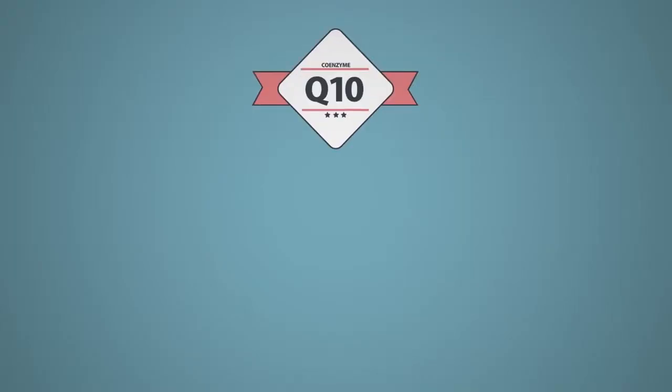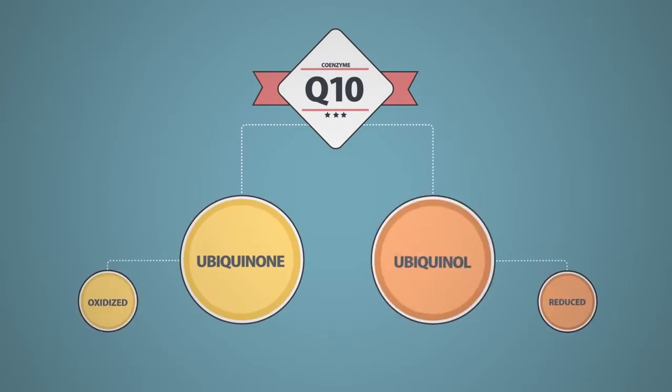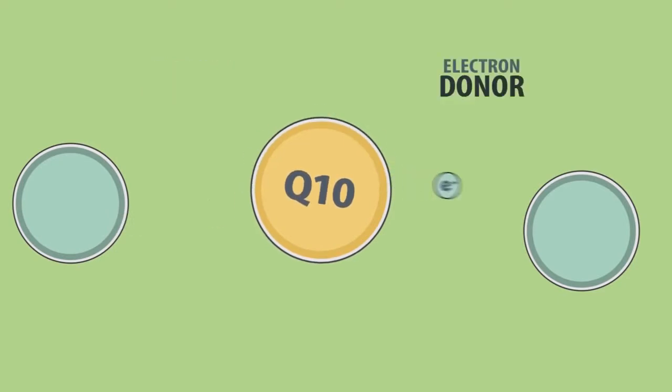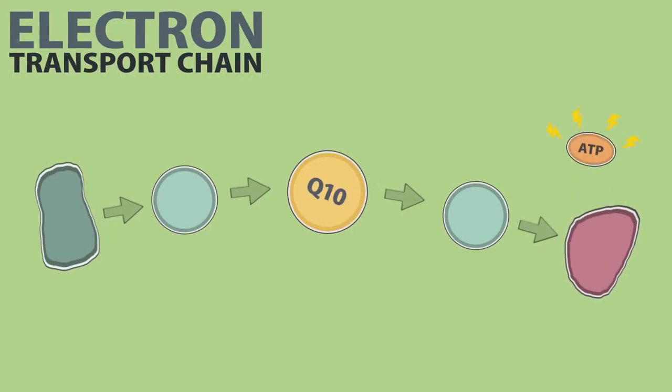Coenzyme Q10 has two different active forms: ubiquinone, the oxidized form, and ubiquinol, the reduced form. Both forms play important roles in the powerhouses of our cells called the mitochondria, which are found in every cell in our bodies. Here, Q10 acts as both an electron acceptor and an electron donor in the chain of reactions which creates energy to power our cells.